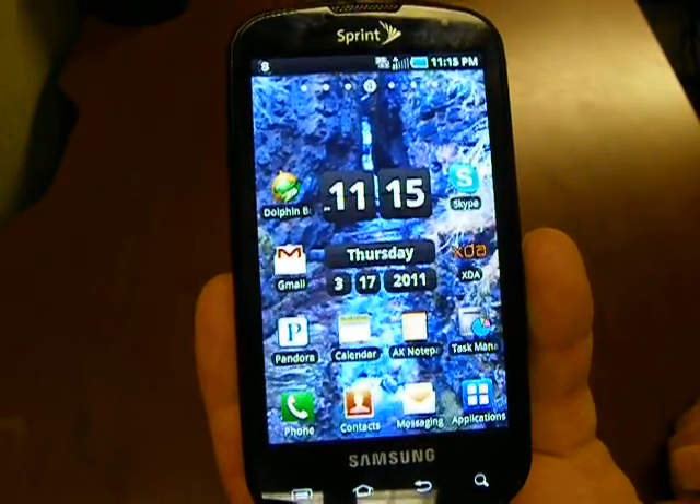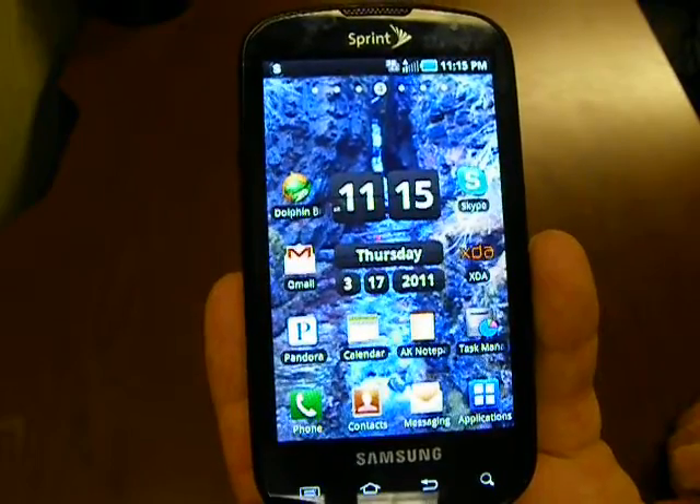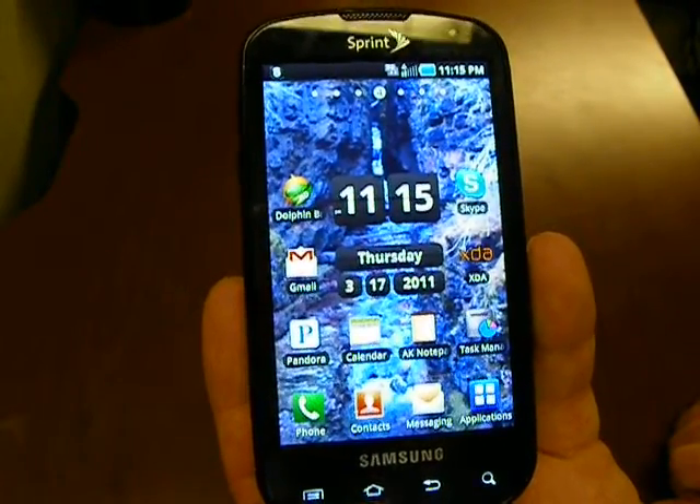This is the Samsung Epic 4G. I'm just kind of curious what everybody's running out there. I thought I'd share the programs that I run most.